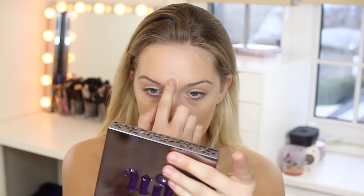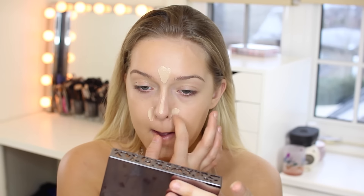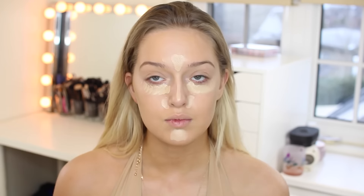So I'm using my MAC Pro Longwear Concealer. I'm using one pump, and I use that one pump for my full face. I squish my fingers together, and half goes in the areas I'm putting it in now. Then the other half I squish my fingers together again and put that under my eyes. Then I'm going to blend that out with a Beauty Blender as well.